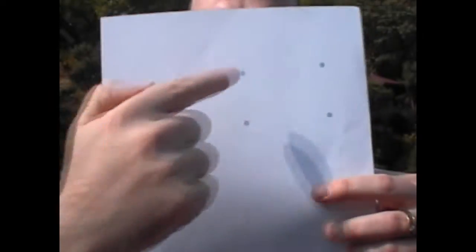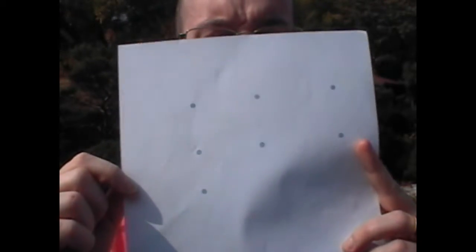Look at those seven dots. One, two, three, four, five, six, and the seventh is right here. So you see the seven dots.